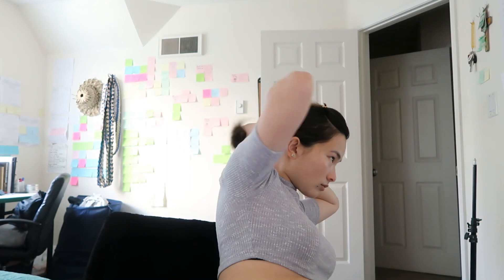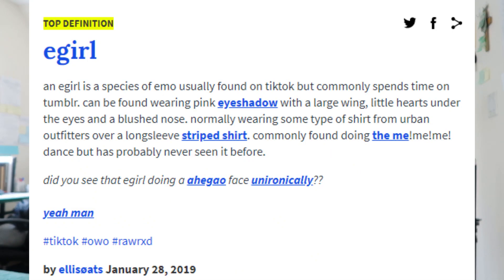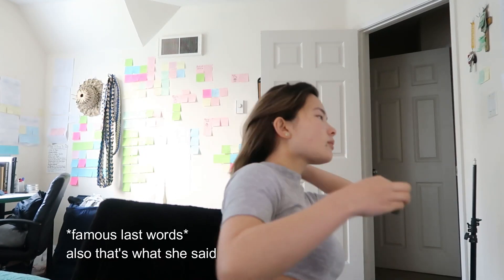What is an e-girl, you may ask? Is it like eBay? Is it like email? Is it like e-cigarette? Well, I'm not really sure. According to Urban Dictionary, an e-girl is a species of emo, usually found on TikTok but commonly spends time on Tumblr. Can be found wearing pink eyeshadow with a large wing, little hearts under the eyes, and a blushed nose. Normally wearing some type of shirt from Urban Outfitters over a long sleeve striped shirt, commonly found doing the meme dance but has probably never seen it before.